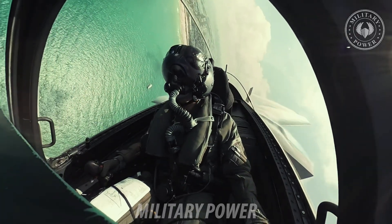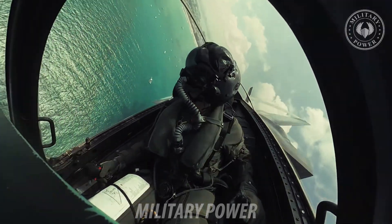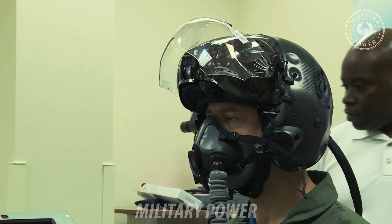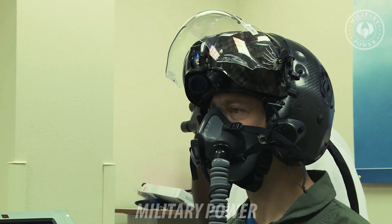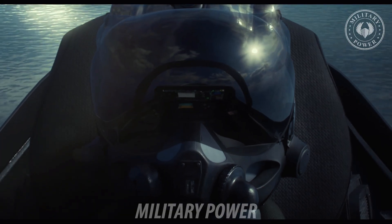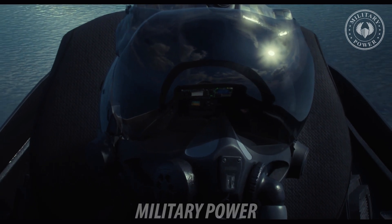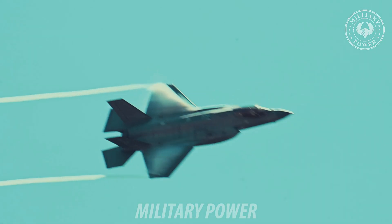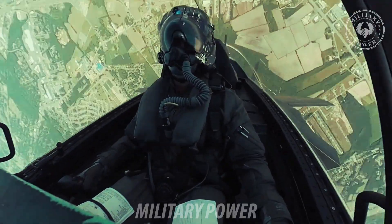The F-35 helmet mounted display changes everything we knew about the relationship between the pilot and the plane. Gone are the days of maneuvering the aircraft in order to see the target. Now, the F-35 helmet takes video streams from all around the aircraft, fuses them into one coherent display inside the helmet to give the pilot 360-degree situational awareness. The pilot can look down and see a video of what's below them, beneath the cockpit.